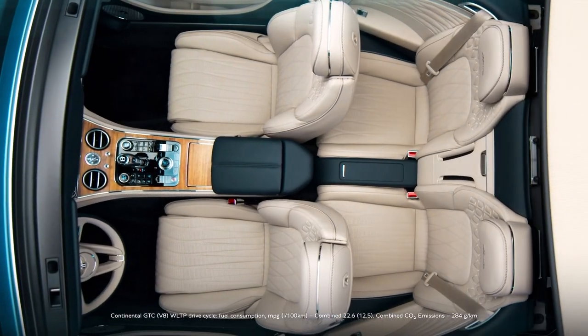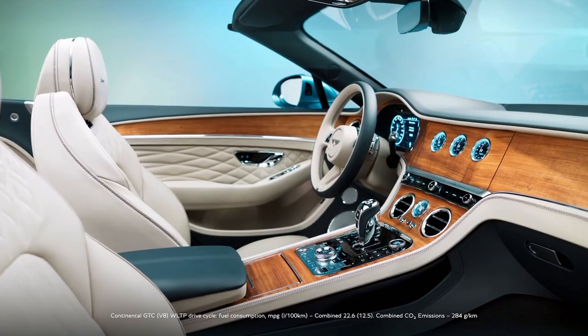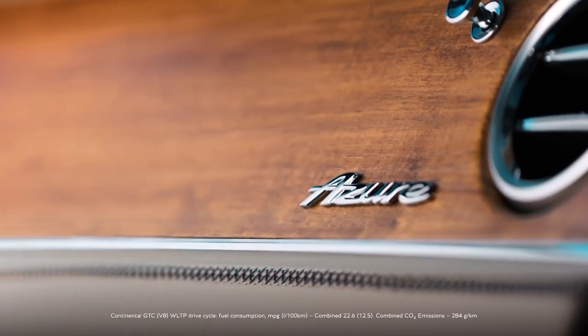Inside, Bentley made 100% wool floor mats standard for Azure models. The company says only a specially selected wool variety is used due to its cleanliness and color purity. The opulence is not only reserved for Azure cars, though, as the mats are available in all other models as an option.